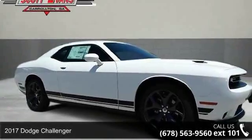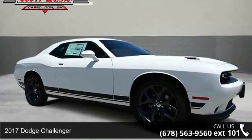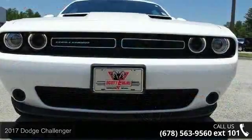Presenting the 2017 Dodge Challenger. If you are looking for a first-rate auto, this one could be yours today.